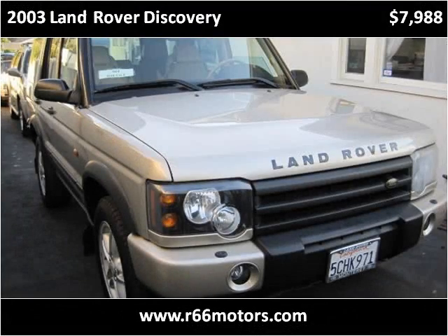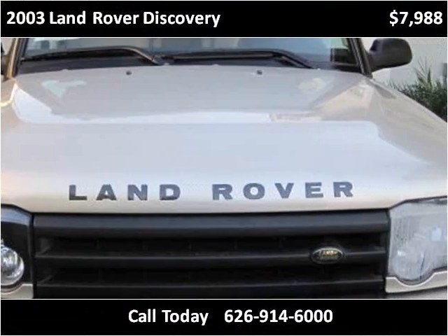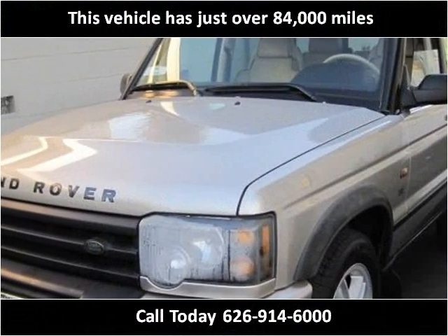This 2003 Land Rover Discovery is available from Route 66 Motors. This vehicle has just over 84,000 miles.